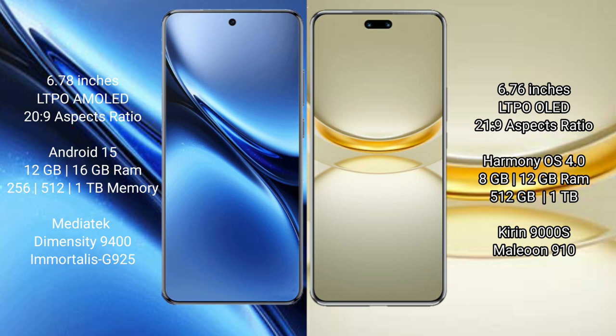Vivo X200 Pro comes with 12GB and 16GB RAM, and 256GB and 512GB internal storage, with a MediaTek Dimensity 9400 processor and GPU 925. Huawei Nova 12 Ultra comes with 8GB and 12GB RAM, and 512GB internal storage, with a Kirin 9000H processor and GPU 910.